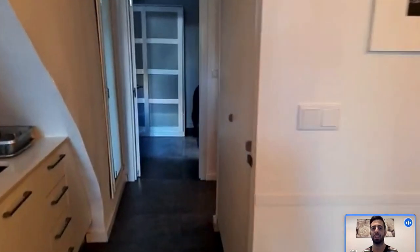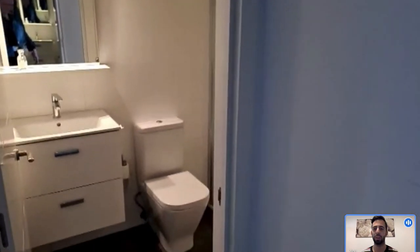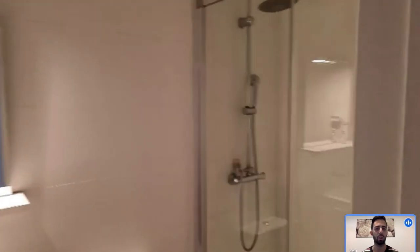Then we have a small hallway. In this hallway there is a storage space and a closet that you can also use. Turning right we have the bathroom — right here you see there is a sink, a mirror, the toilet right there, and on the right there is the shower that takes the whole wall, so it's pretty big.